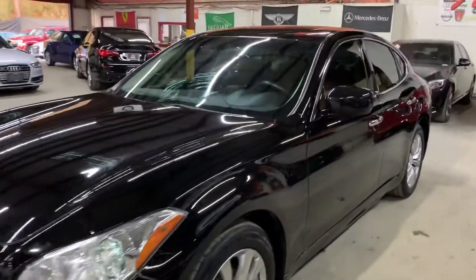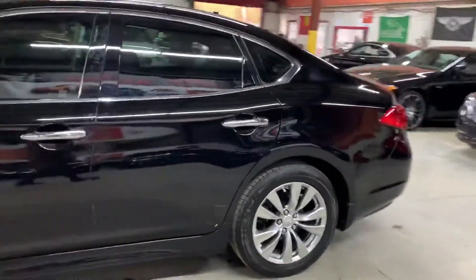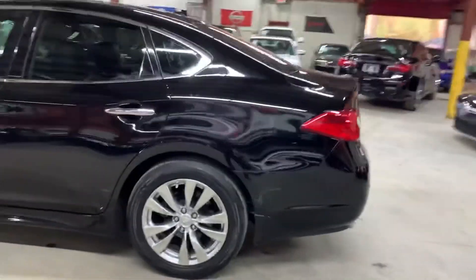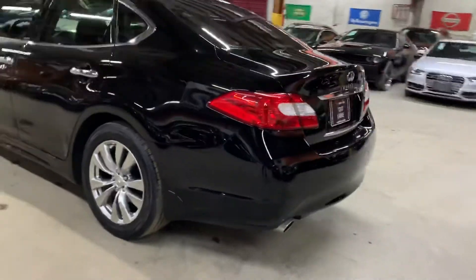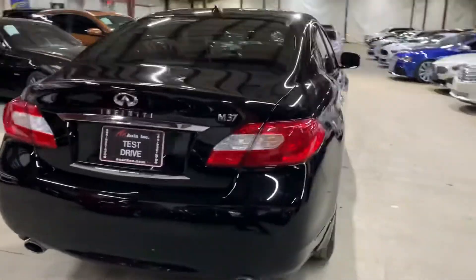Hello guys, it's AX Autos here out of Atlanta, Georgia. Today I'm going to be showing you around this nice 2013 Infiniti M37. I'm going to go ahead and give you a quick tour around it, then we'll go inside and check out the interior. But once again, this is a 2013 Infiniti M37.